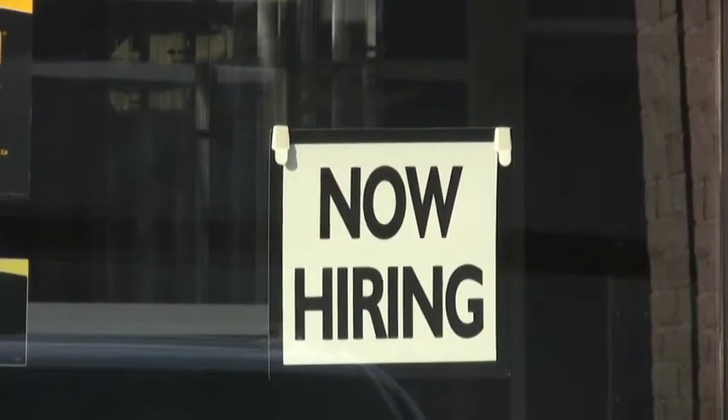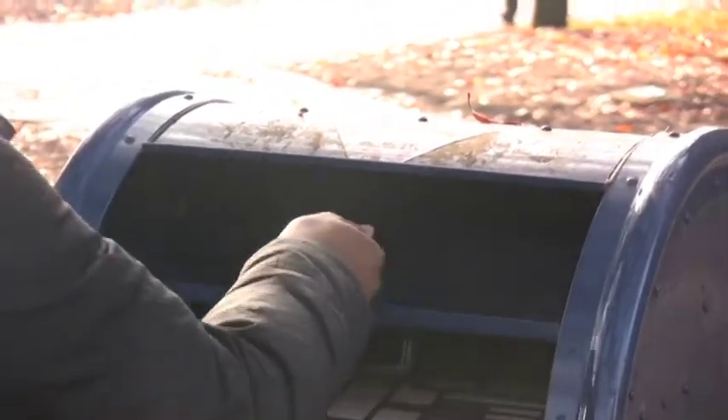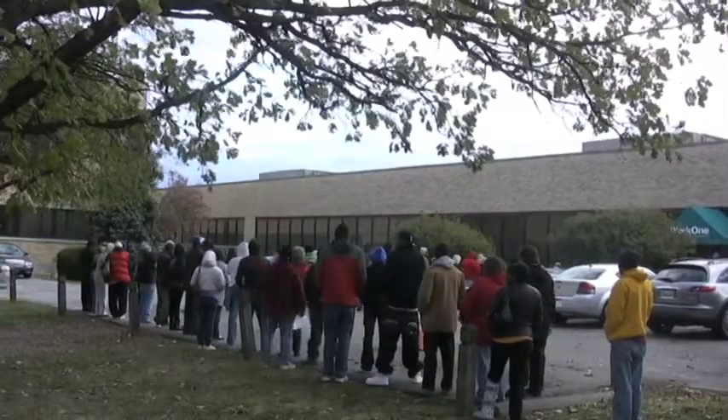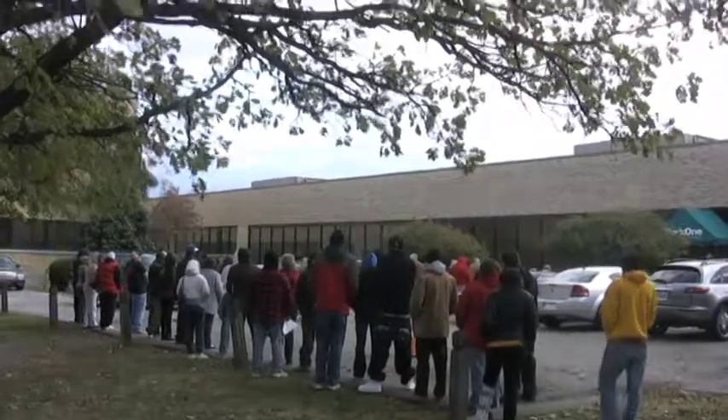Meanwhile, Hoosiers continue to search for job openings, send out resumes, and hope for interviews. Most employers aren't hiring. Everybody's kind of saying you might be able to use people, but the way things are, they're just holding on to what they have. Until more jobs become available, Hoosiers have no choice but to stand in unemployment lines.